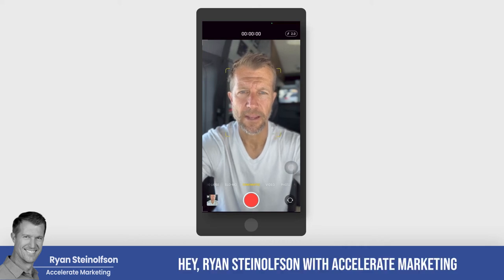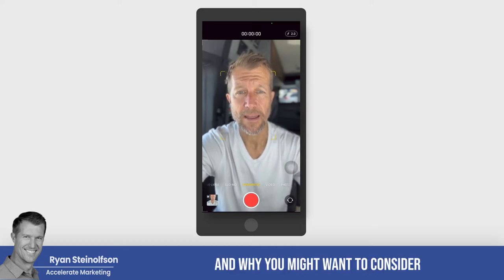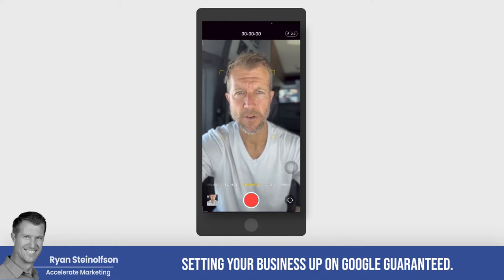Hey, Ryan Stileson here with Accelerate Marketing, and today I'm going to talk to you really quickly about what Google Guaranteed is and why you might want to consider setting your business up on Google Guaranteed.